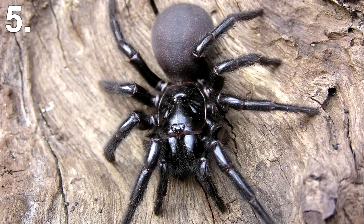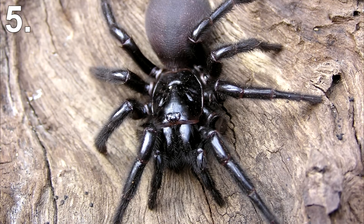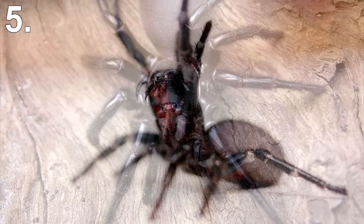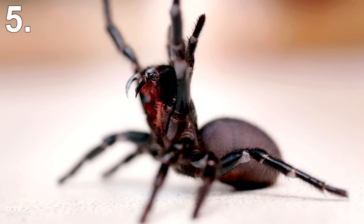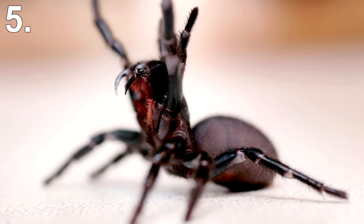Number 5: Sydney Funnel Web Spider. About 1.4 inches in size with a thick black body and legs, the Sydney Funnel Web Spider sure looks the part. Although it has not killed anyone since an antivenom was introduced in 1981, it remains an icon of fear and fascination for Sydney's residents, according to the Australian Museum.